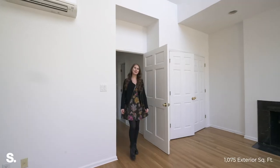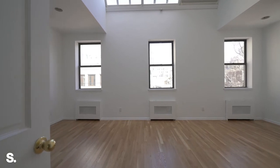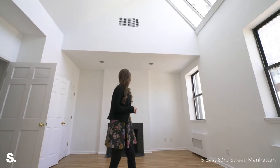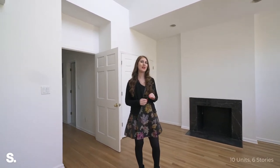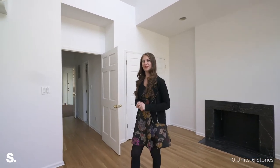We're here in the primary suite and as you can see, you have incredible light here. You've got 16 foot ceilings, amazing skylights, and a working fireplace. You may have noticed in the living room there was also a fireplace there — there's at least one fireplace in every apartment in the house, 13 total. Let's go take a look at some of the other units to give you a flavor.